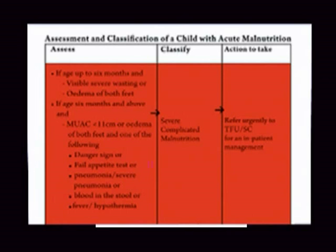Failed appetite test, pneumonia or severe pneumonia, blood in the stool, fever or hypothermia, or low body temperature. Classifying the stage: this indicates severe complicated malnutrition.